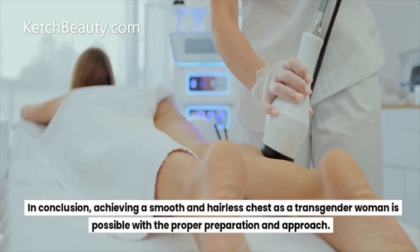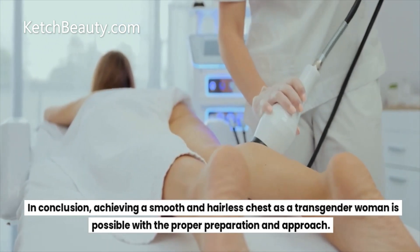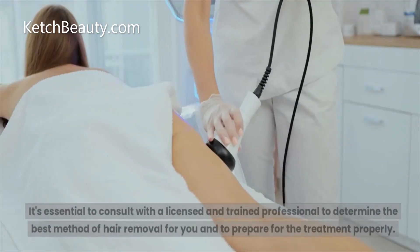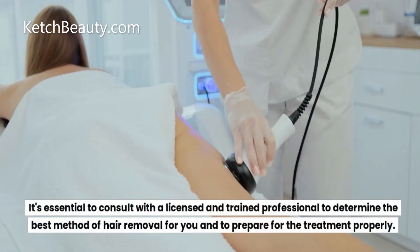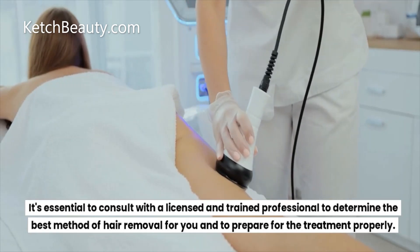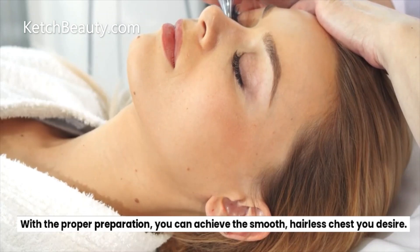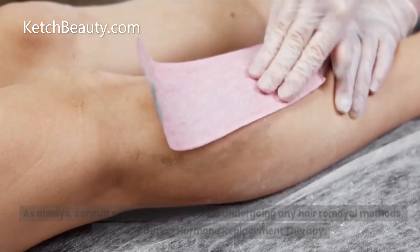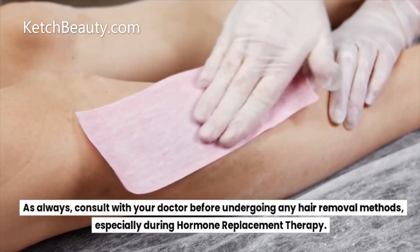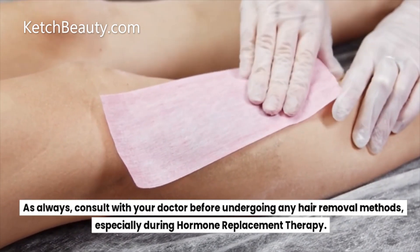Achieving a smooth and hairless chest as a transgender woman is possible with the proper preparation and approach. It's essential to consult with a licensed and trained professional to determine the best method of hair removal for you and to prepare for the treatment properly. With the proper preparation, you can achieve the smooth, hairless chest you desire. As always, consult with your doctor before undergoing any hair removal methods, especially during hormone replacement therapy.